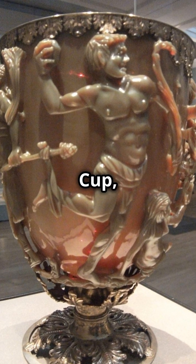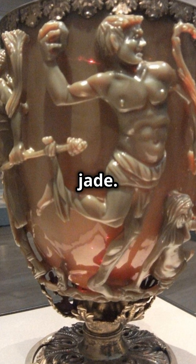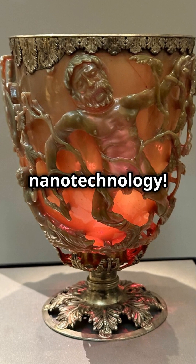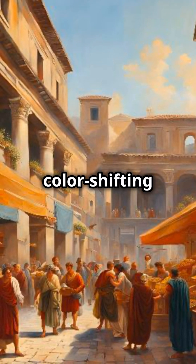The Lycurgus Cup, a seemingly ordinary Roman chalice, hides an incredible secret. When lit from the front, it glows jade. But with light from behind, it turns fiery red. This isn't magic — it's nanotechnology. The Romans infused the glass with particles of gold and silver, creating a stunning colour-shifting effect.